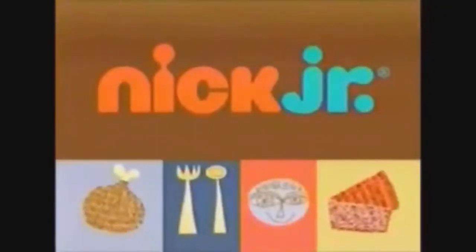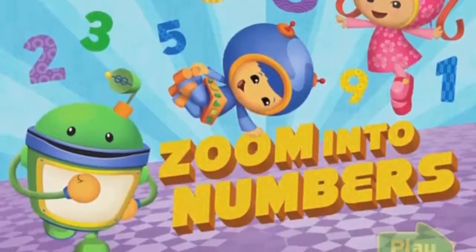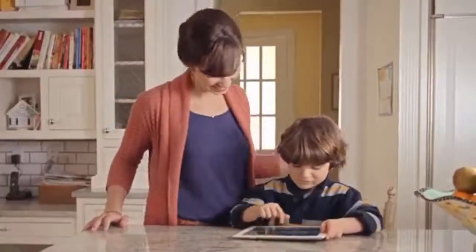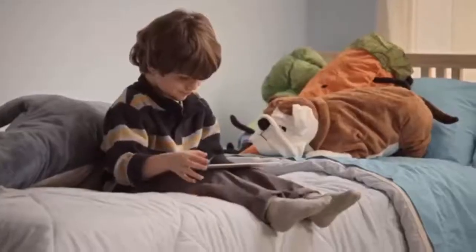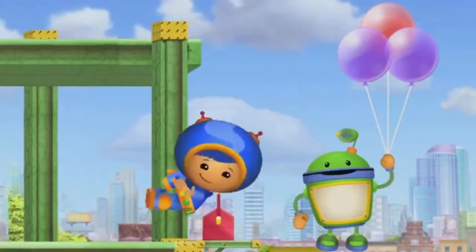It's a match! We fixed her wagon! Look, now it rolls perfectly! Thank you! We're on a roll now, but it looks like our work isn't finished. We have another customer with a broken toy. And boy, is it broken! Don't go away!